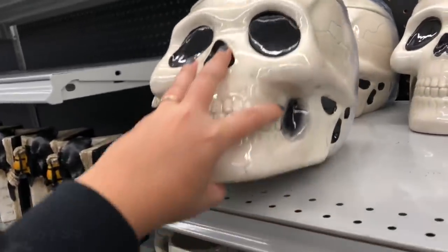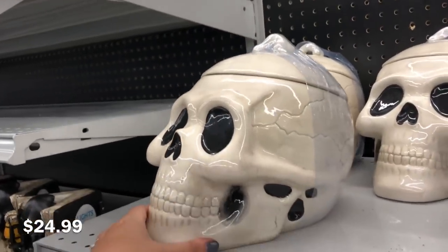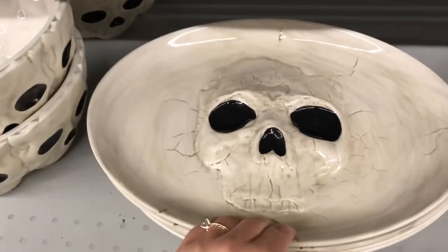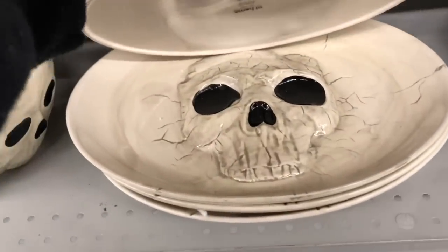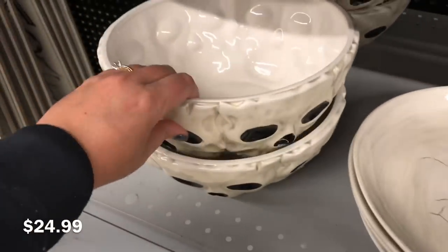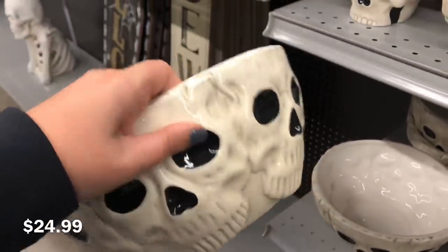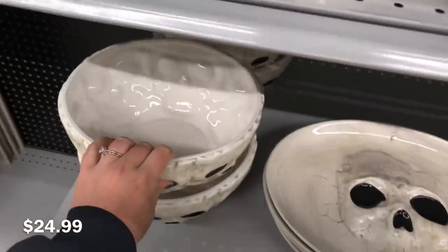This cookie jar — or candy bowl, whatever you would use this for — is absolutely massive. I think for the price, which is $24.99, that's pretty fair. I'd rather pay $24.99 for that than for this platter or bowl here. So my recommendation from this entire collection would definitely be that skull canister or cookie jar, whatever it is.